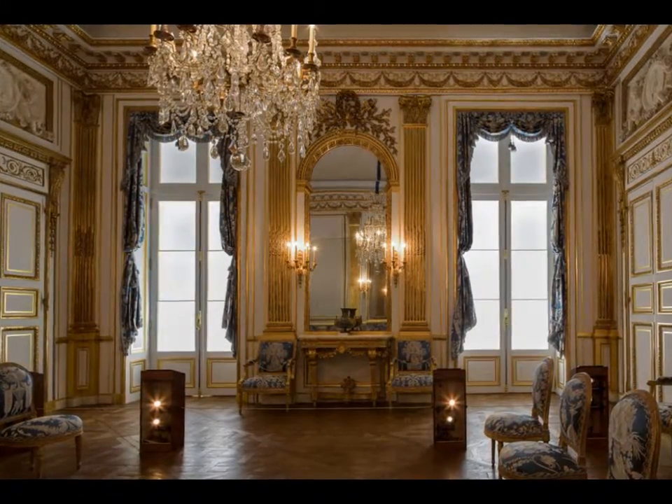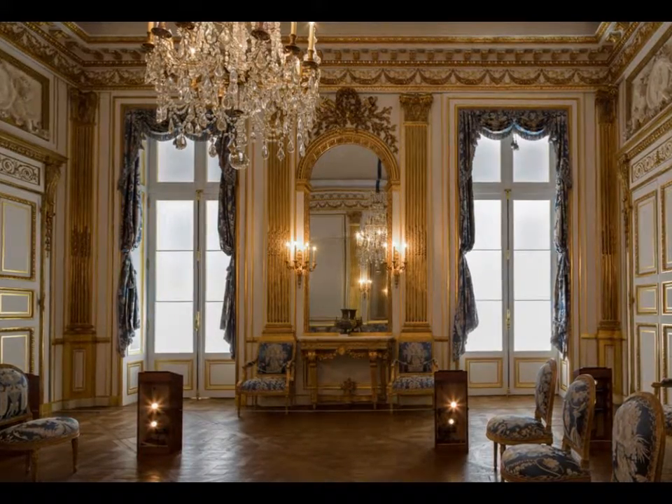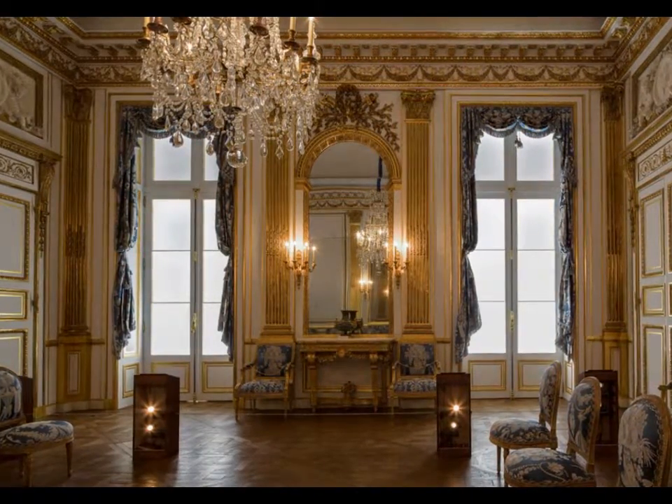The historic chandelier, wall sconces, torchers, and the great twilight of Paris only appear to be the primary light sources in the salon.